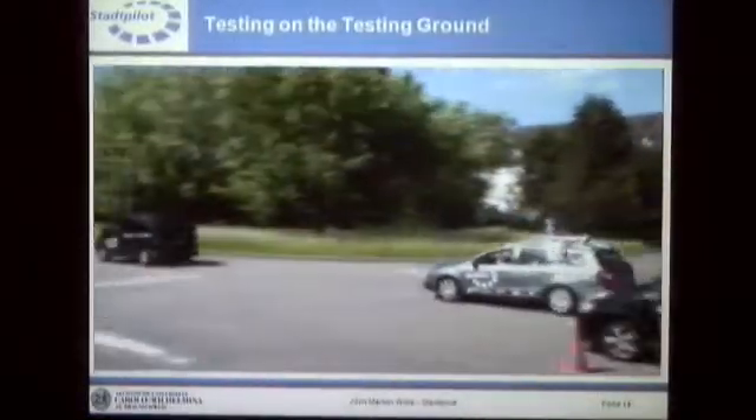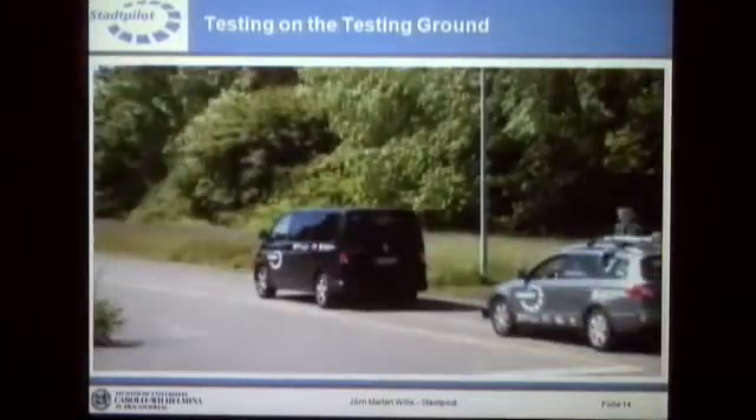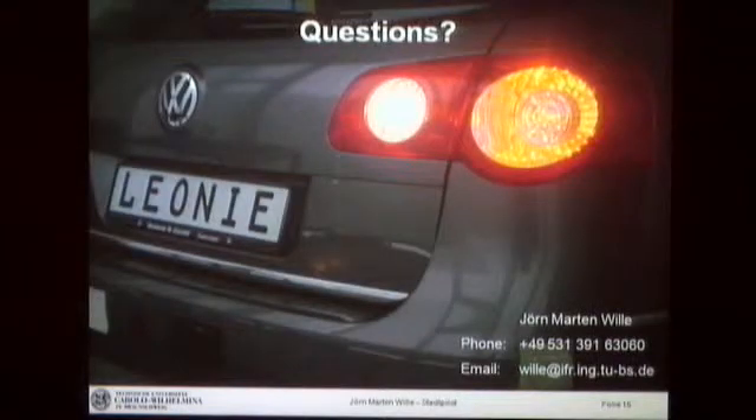Lane changes are hopefully coming soon. I'm now done with the presentation. If there are any questions, I would be happy to answer them now or later in the conference — but I guess not during the German soccer game.